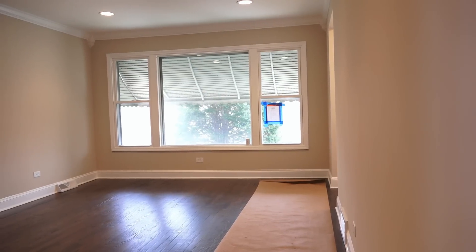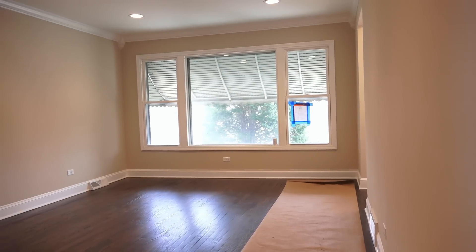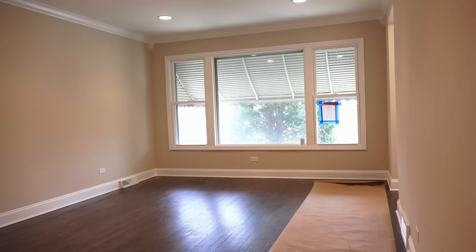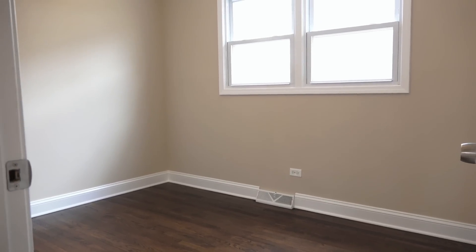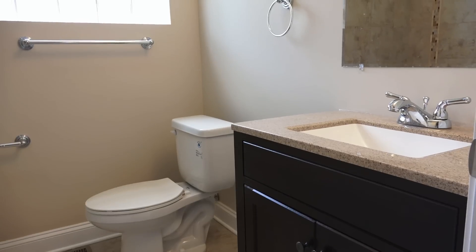When you walk into this ranch home you'll notice a very dark bulk of hardwood floors which gives you a nice colored home. We have the crown molding, a beautiful big window in the front, and all three bedrooms on this level have the hardwood floors as well and a big beautiful bathroom.